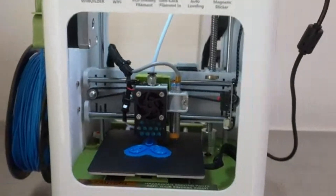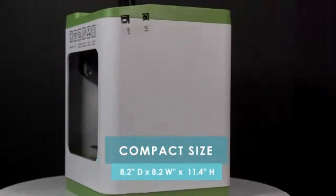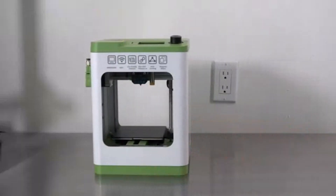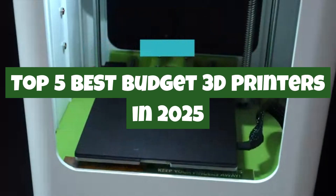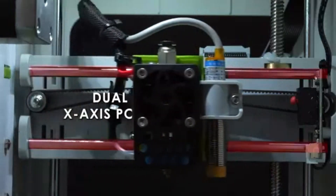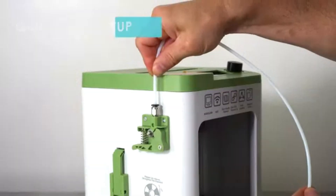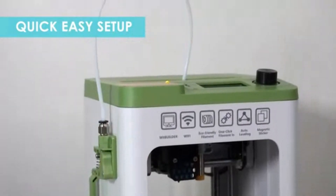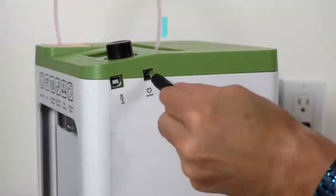Welcome to QuickPix Pro. Looking to get into 3D printing without breaking the bank? Whether you're a beginner, hobbyist, or maker on a budget, finding an affordable yet reliable 3D printer can be a challenge. In this video, we've rounded up the top 5 best budget 3D printers in 2025 — printers that deliver great print quality, user-friendly features, and excellent value for money.